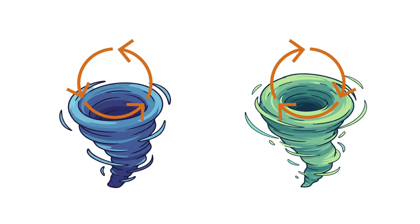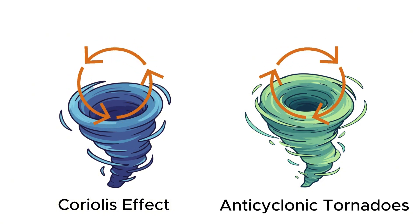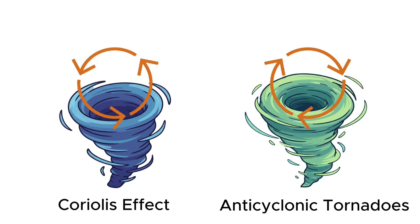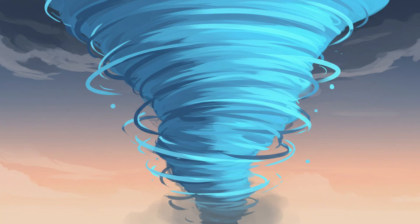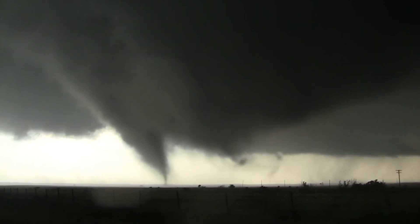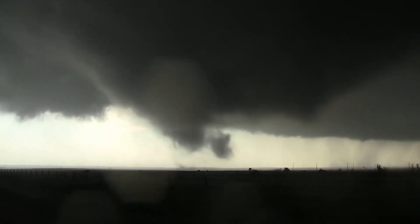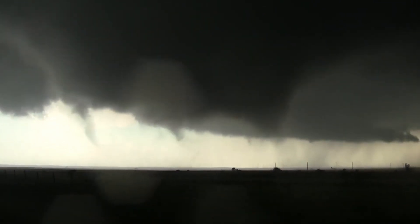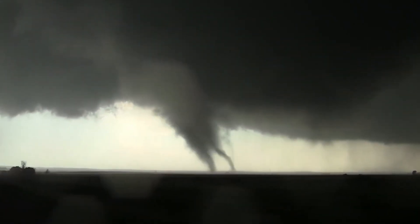Then come the curveballs. Most tornadoes spin counterclockwise in the northern hemisphere due to the Coriolis effect, but a rare few defy that logic and rotate the opposite way. These are called anticyclonic tornadoes, and while they're less common, they're no less destructive. Some tornadoes are so narrow they slip between homes like a thread through fabric; others are so wide they seem to consume the entire horizon. And just when you think you've seen it all, multiple vortex tornadoes appear — not just one funnel, but several smaller ones spinning around a central core, each mini-twister capable of devastating destruction on its own. They dance inside the parent tornado, shifting direction, overlapping paths, tearing up one house while leaving the one next to it untouched.